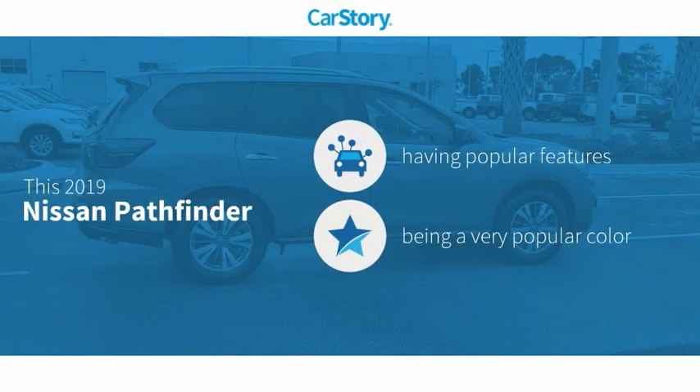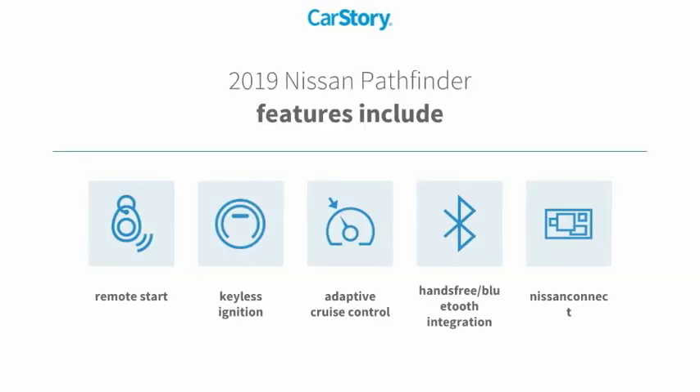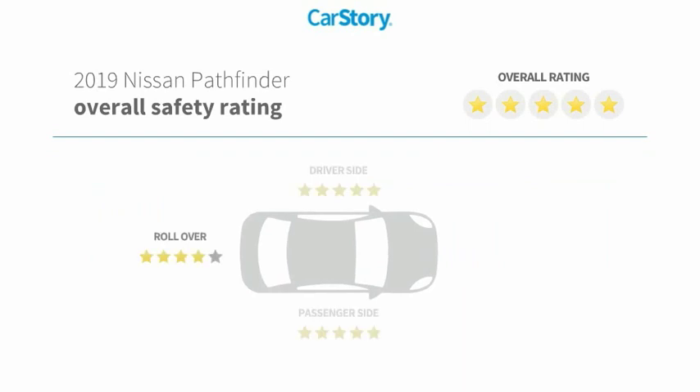CarStory research indicates this vehicle as having valuable features in high demand. Features also include remote start, keyless ignition, adaptive cruise control, hands-free Bluetooth integration, and it has been listed as an IIHS top safety pick with these ratings.